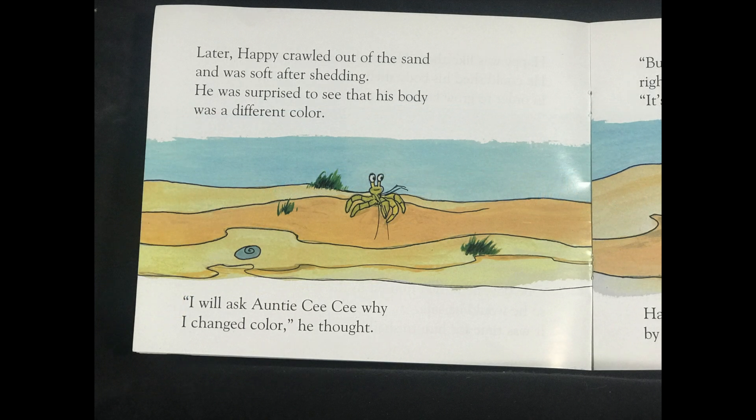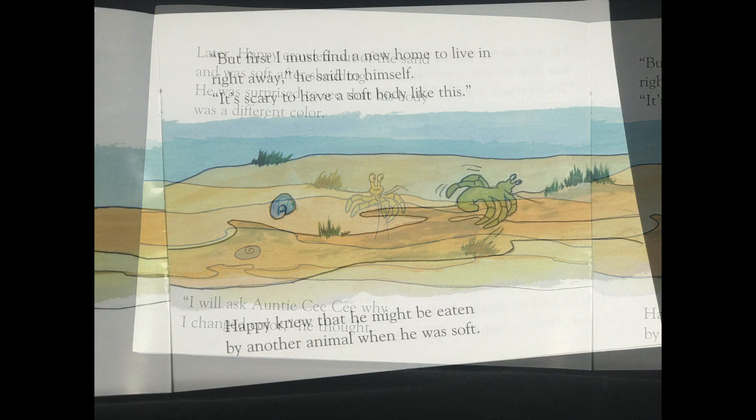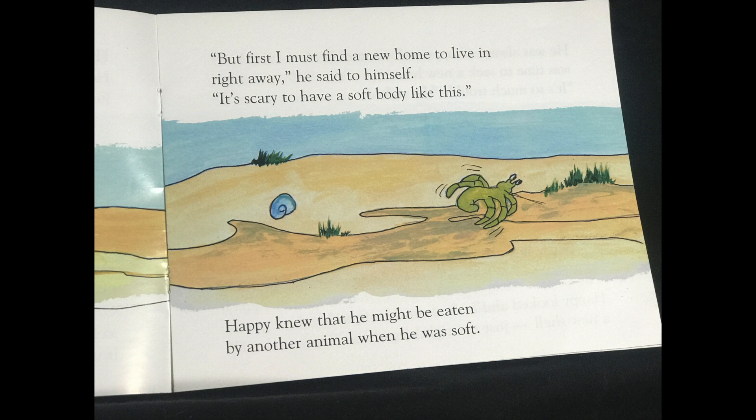Later, Happy crawled out of the sand and was soft after shedding. He was surprised to see that his body was a different color. I will ask Auntie Cece why I changed color, he thought. But first, I must find a new home to live in right away, he said to himself. It's scary to have a soft body like this. Happy knew that he might be eaten by another animal when he was soft.